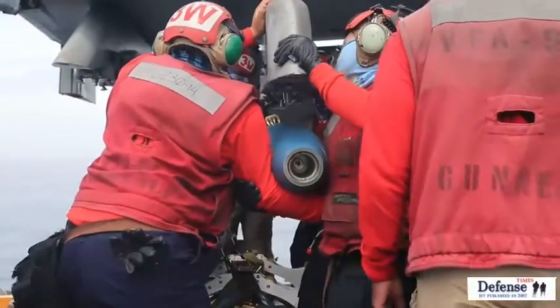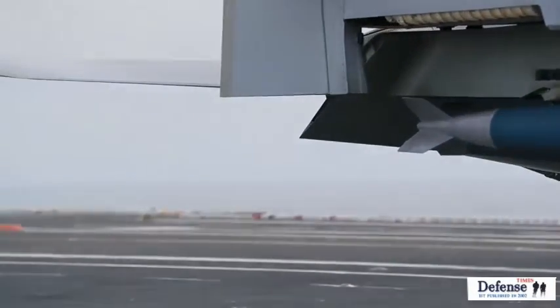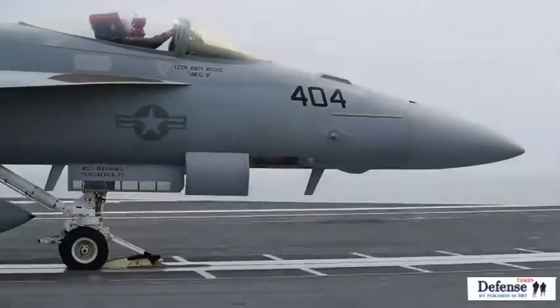We've been building bombs the same way for the last 60 years — that stuff hasn't changed. But what has changed is how we get it to the flight deck now with Ford Class.